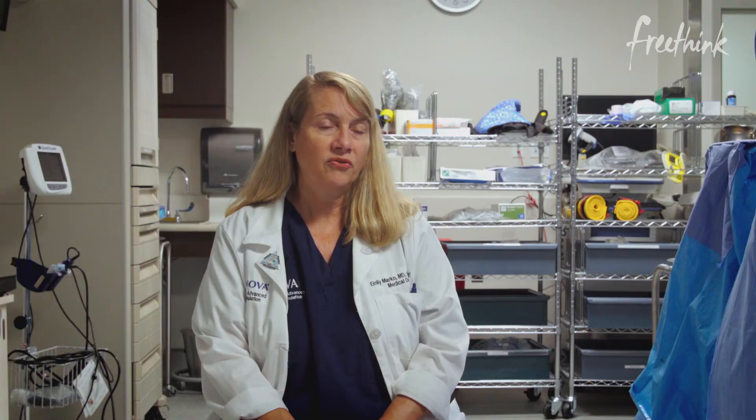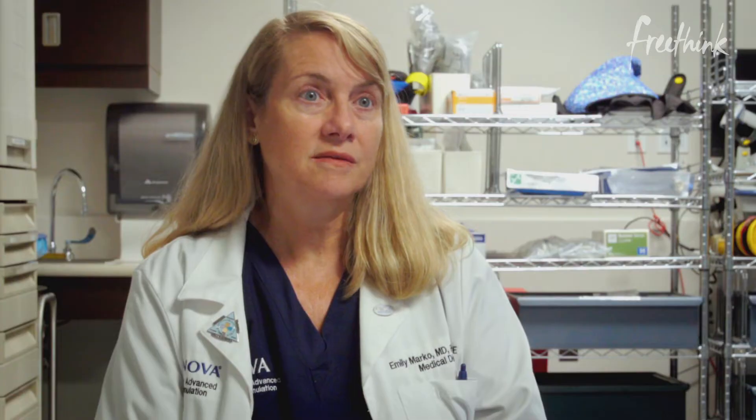I got feedback from our healthcare professionals that these drills were so valuable because they happen.